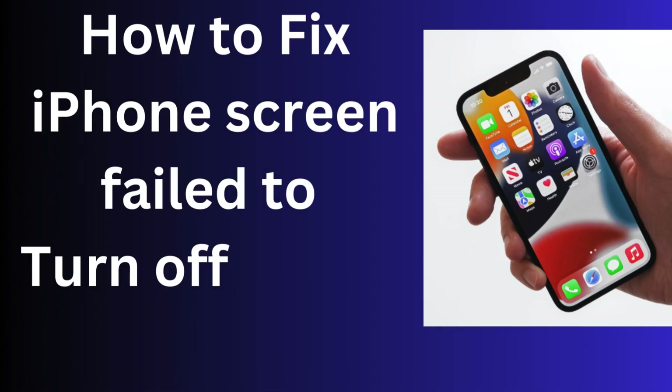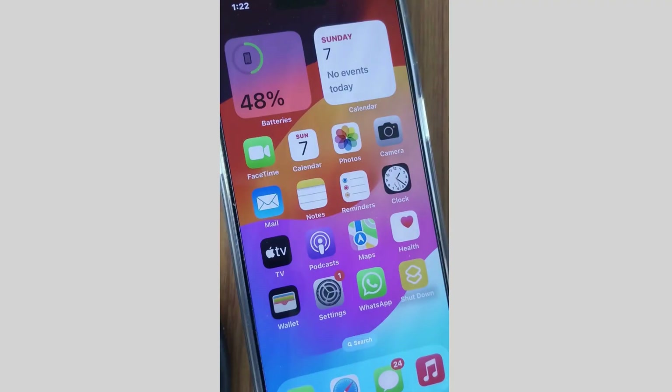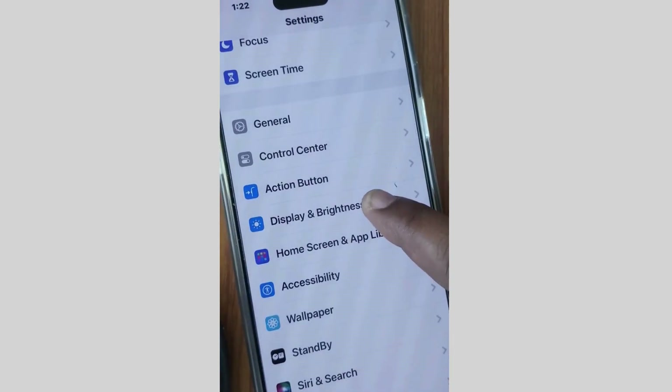How to fix, or what to do, if your iPhone screen fails to turn off during a call. During a call, if your iPhone screen turns off, it will save battery. To fix this issue, tap on Settings.